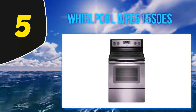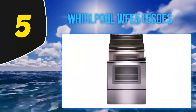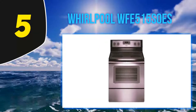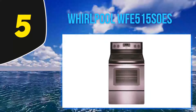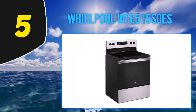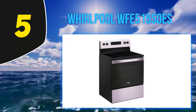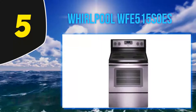Starting at number 5, the Whirlpool WFE515S0S. Unlike most ranges, the Whirlpool counter is made to fit that space in your kitchen, designed to fit within a range of two inches and a standard of 25 inches. This design requires a small footprint, and the optimized oven is designed in a simple and clear manner to maintain the cooking capacity.